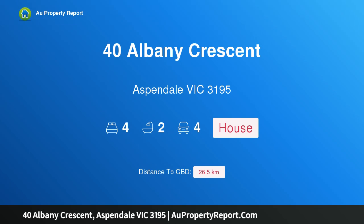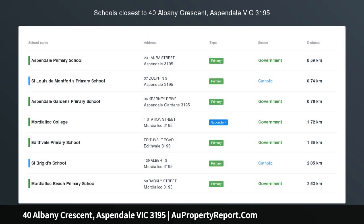Hi, I am glad to introduce Property 40 Albany Crescent, Aspendale, Victoria 3195. School, Station, Sand — and a surprise second storey.